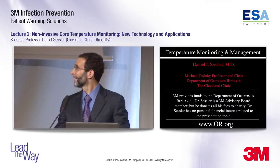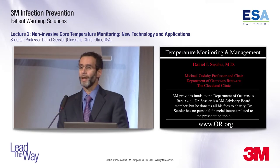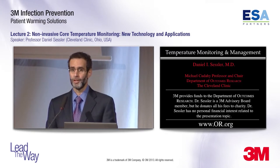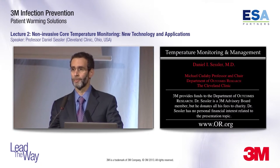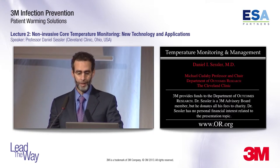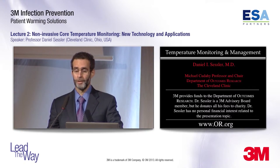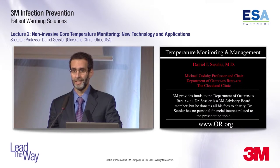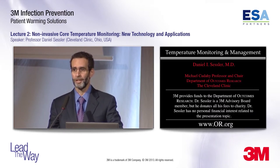Thank you very much and good afternoon. I'll start with a disclosure. The Department of Outcomes Research is funded by many companies interested in temperature monitoring and management, including 3M. I'm on an advisory board for 3M, and all fees are donated to charity. I thus have no financial interest in anything I'm going to be talking about today.